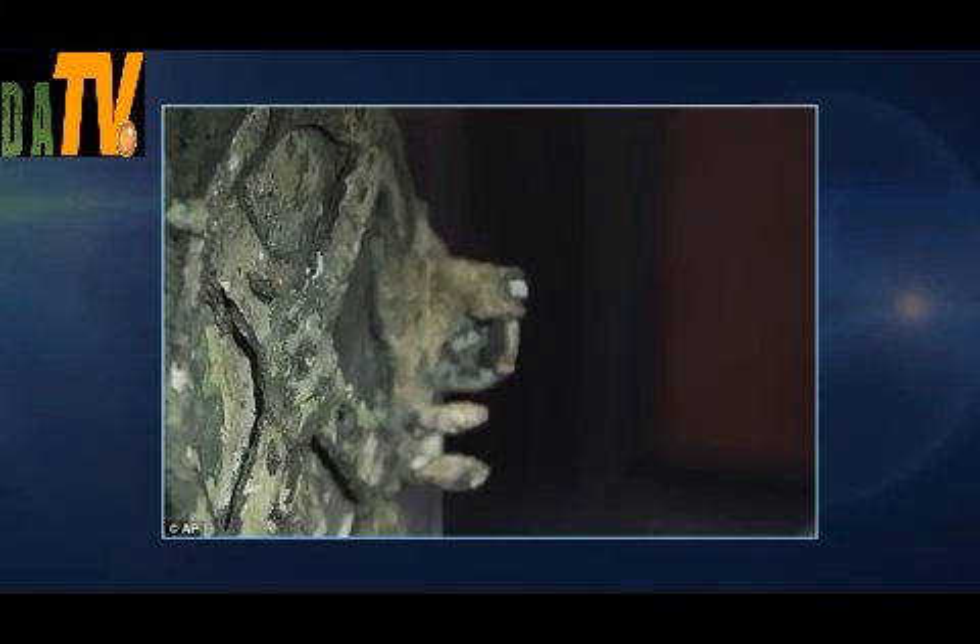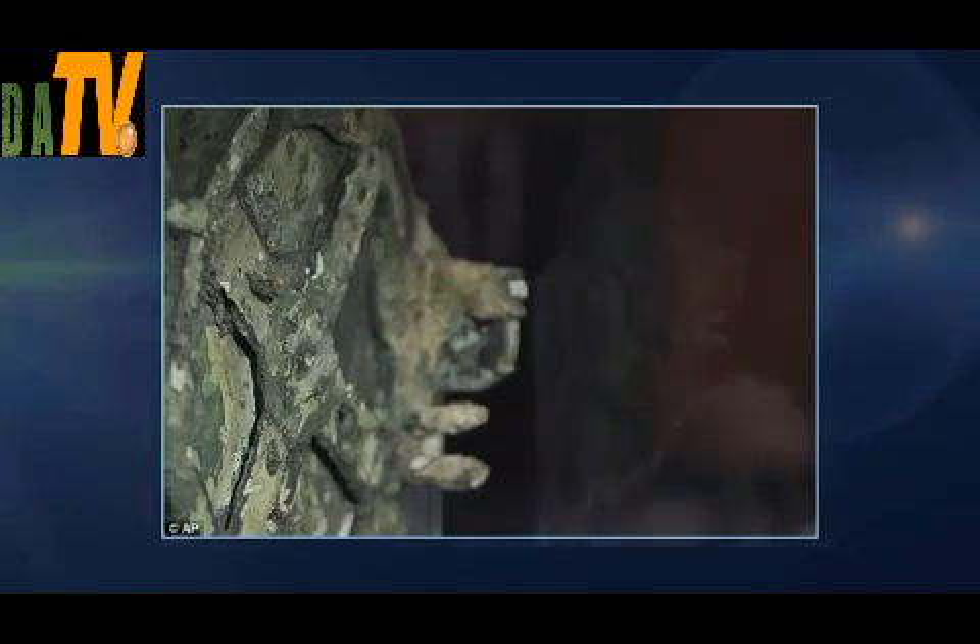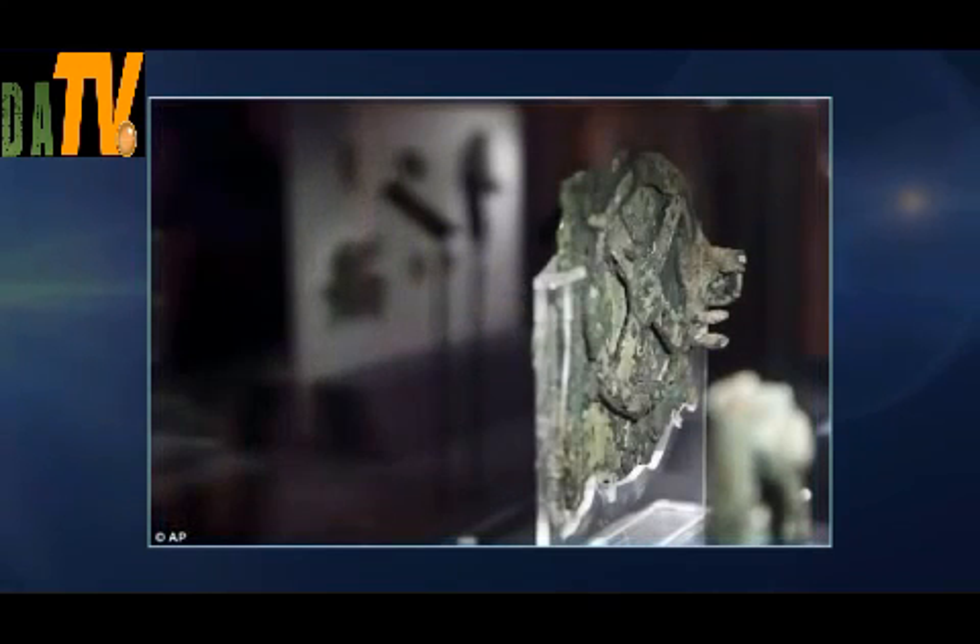Professor Edmunds said the style of the text, which was formal and detailed, implied it was designed to be much more than a rich collector's plaything. "It takes it to me out of the realm of executive toys — an executive wouldn't pay all that money to have all that waffle. It's more serious than a toy," he said.